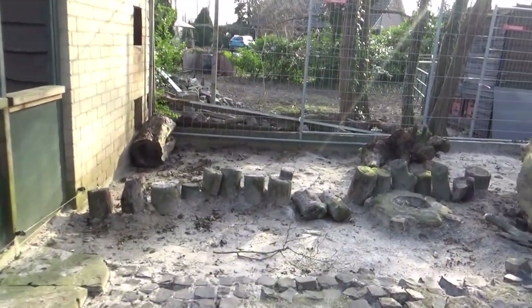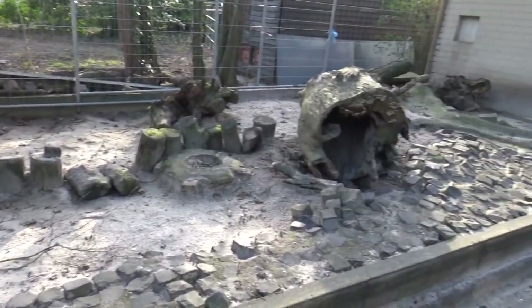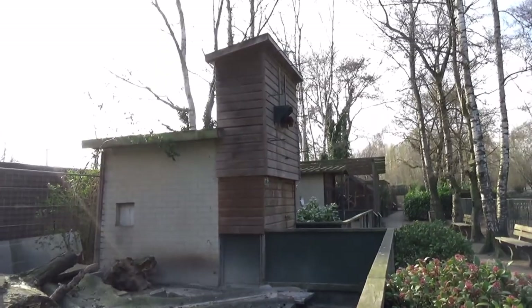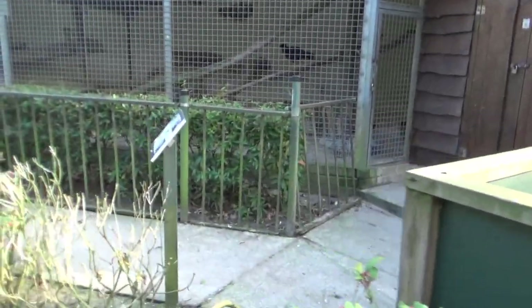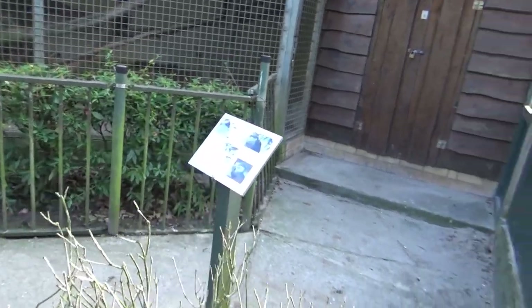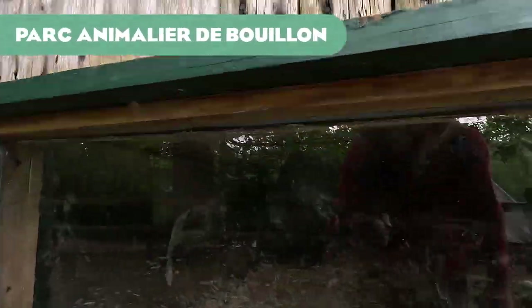Now it's time for our final segment — the bottom of the barrel. We are in Besu, which has all the elements of the average enclosure combined with a bit less space. I'm not a huge fan of the way this enclosure looks — it could definitely be better.